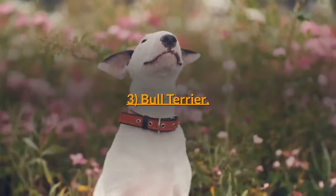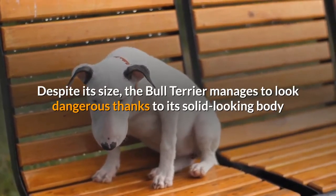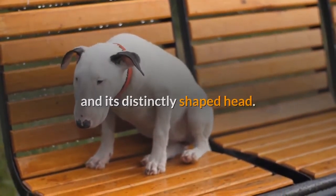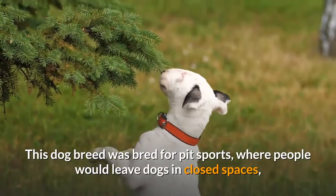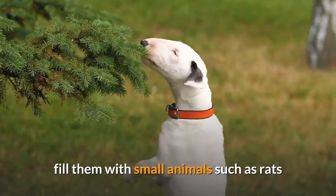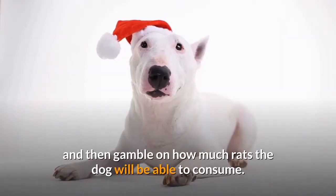3. Bull Terrier. Despite its size, the Bull Terrier manages to look dangerous thanks to its solid-looking body and distinctly shaped head. This dog breed was bred for pit sports, where people would leave dogs in closed spaces, fill them with small animals such as rats, and then gamble on how many rats the dog would be able to consume.